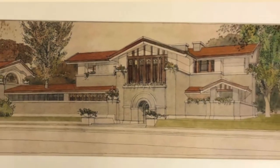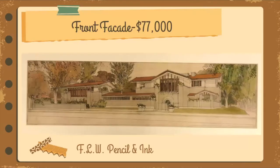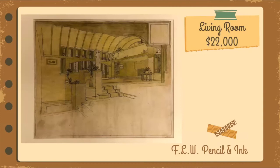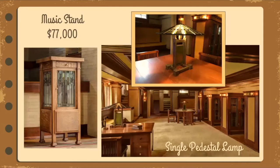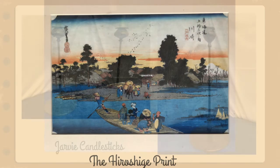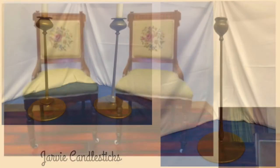Other major foundation purchases have included architectural renderings by Frank Lloyd Wright: a pencil and ink of the front facade for $77,000, the entryway for $22,000, and the living room for $22,000. A music stand designed by Frank Lloyd Wright was purchased for $77,000. A single pedestal lamp designed by Frank Lloyd Wright was purchased for $132,000. Several items were donated by Don Hoffman, author of Frank Lloyd Wright's Dana Thomas House: The Illustrated Story of an Architectural Masterpiece, including a Hiroshi Gay print and Jarvie candlesticks.